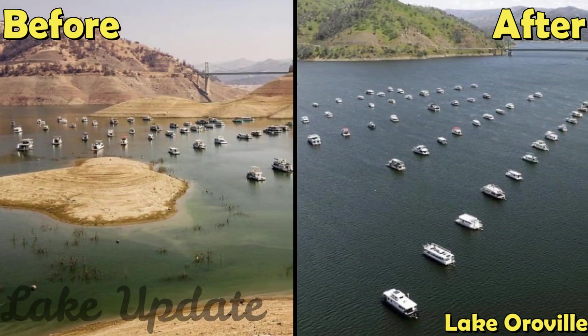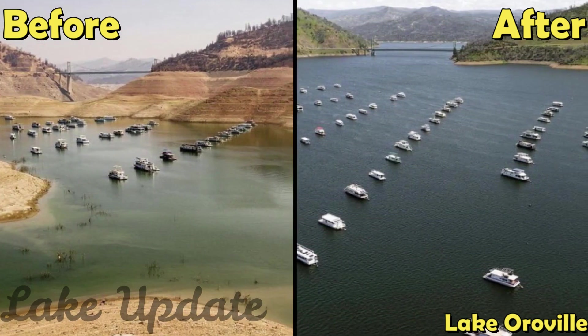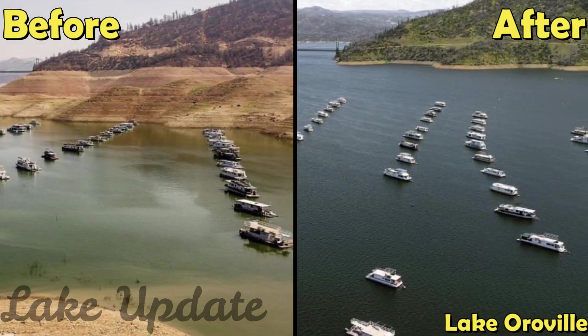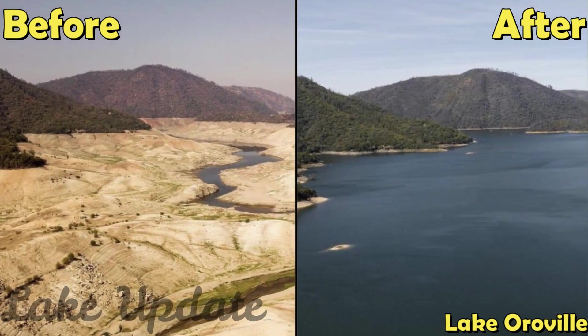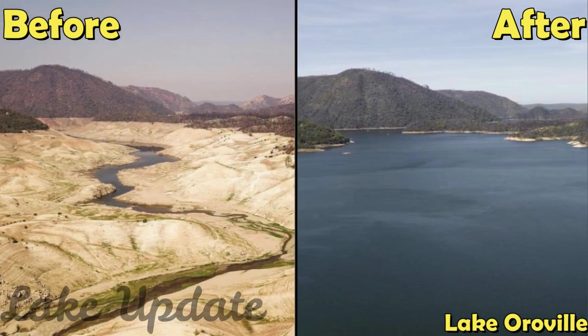Lake Oroville is currently at around 878 feet. Full capacity is at 900 feet. The DWR expects it to be full this spring. I feel like a little kid on Christmas, said Carol Robinson who lives in Oroville. It is just a beautiful day and all the rain that we have had. The lake is finally so full. The DWR will continue releasing water to make room for the snowmelt.